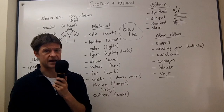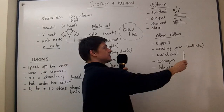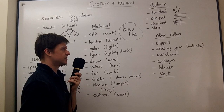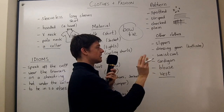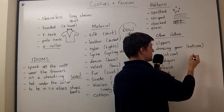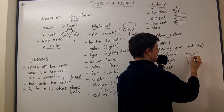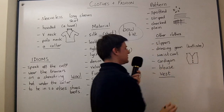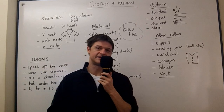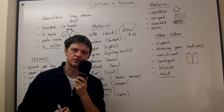Slippers — you wear around the house; they're shoes for indoors. Dressing gown — what you wear when you come out of the bathroom. In America they say bathrobe; in Britain we usually say dressing gown. A waistcoat is like a jacket but without any sleeves — it still has buttons down the middle. A cardigan is like a jumper but with buttons down the middle. It seems to me it's usually the older generation who wear cardigans.